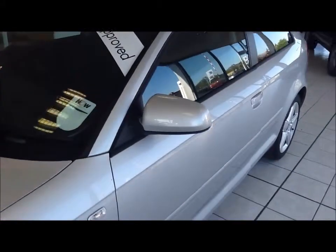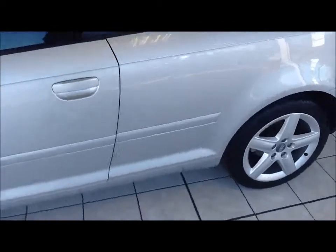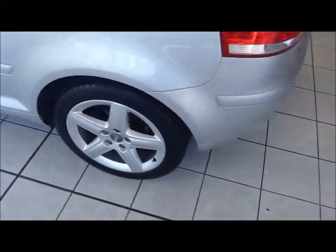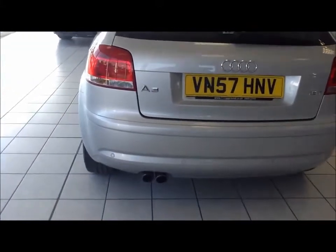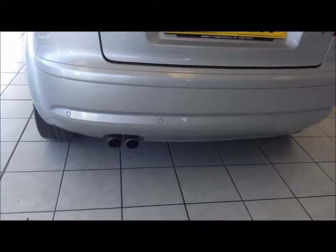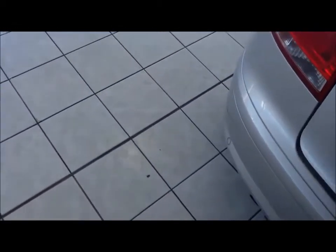Body-coloured door mirrors. This car comes with rear parking sensors as an extra. As you can see, there is a large boot area.